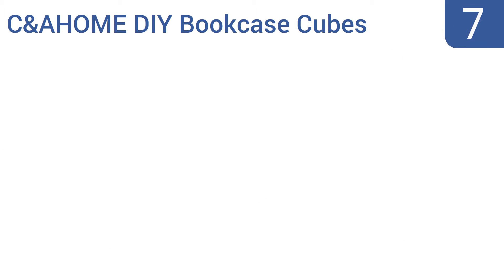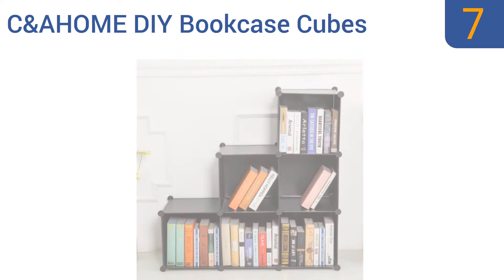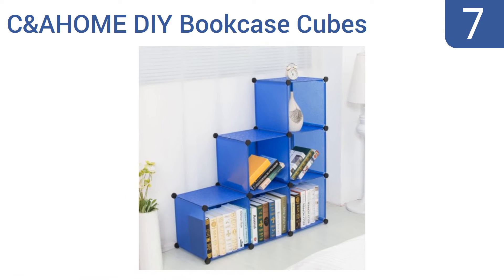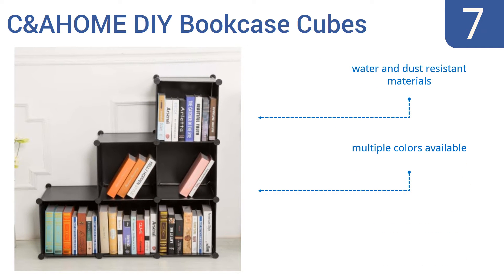Starting off our list at number 7. For a modern look and the ultimate modular, customizable storage setup, try the CNA Home DIY Bookcase Cubes. These cubes can be configured in a myriad of ways and each unit holds up to a 10-pound load with ease. They're made from water and dust-resistant materials and multiple colors are available.